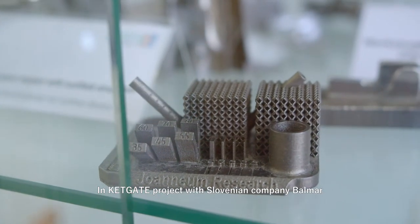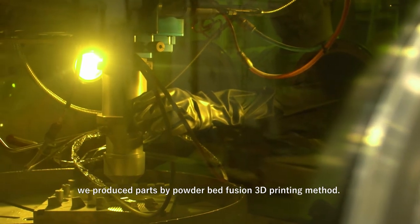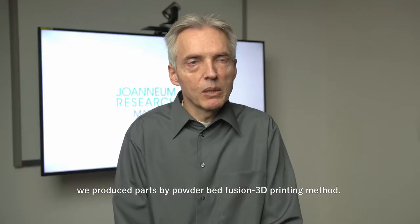In this CATGATE project with the Slovenian company Balma, we produced parts by powder bed fusion, a 3D printing method.